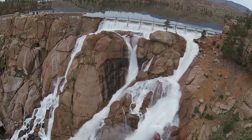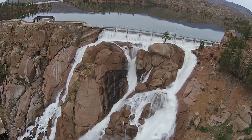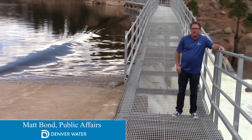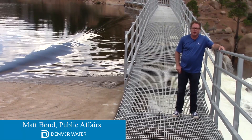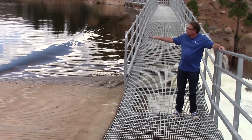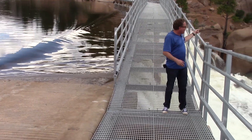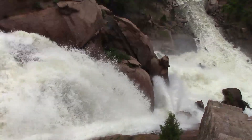Next stop after 11 Mile is Cheeseman Reservoir. I'm standing above the spillway here at Cheeseman Reservoir. You can think of that a little bit like a bathtub overflow drain. When the water elevation in the reservoir gets high enough, it'll just spill over this part here and thunder down like you see below us here.